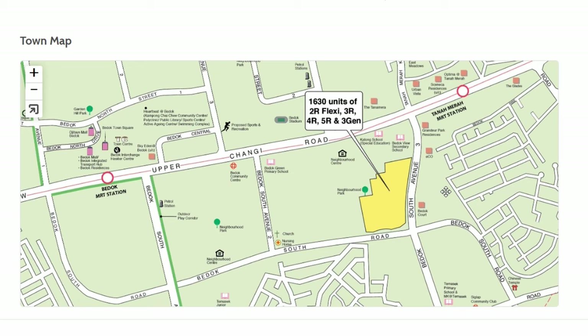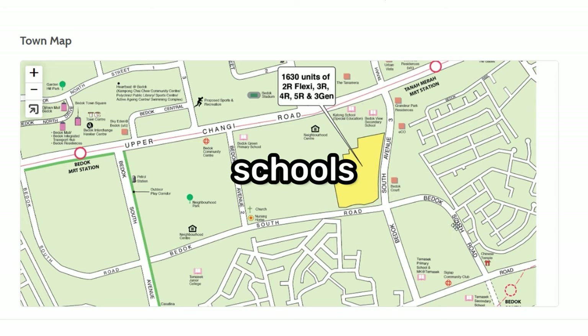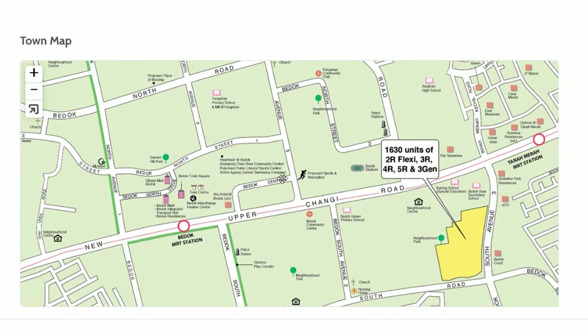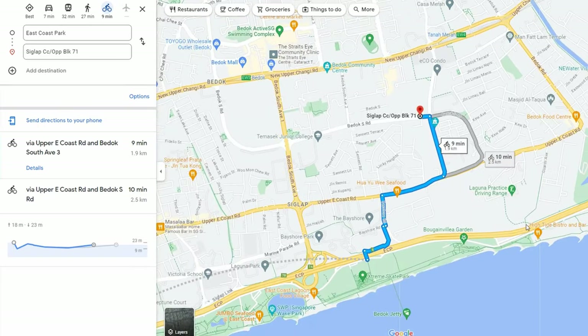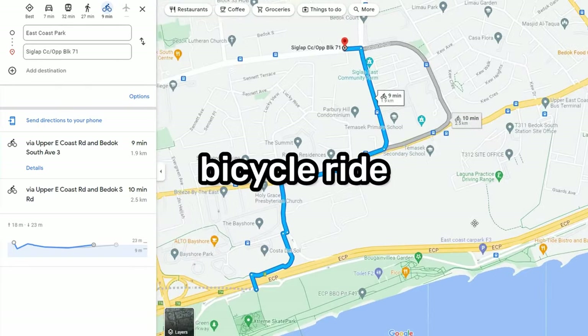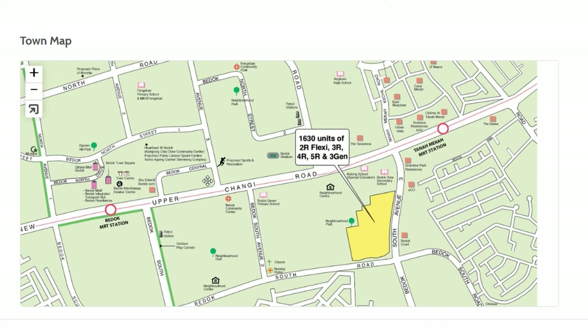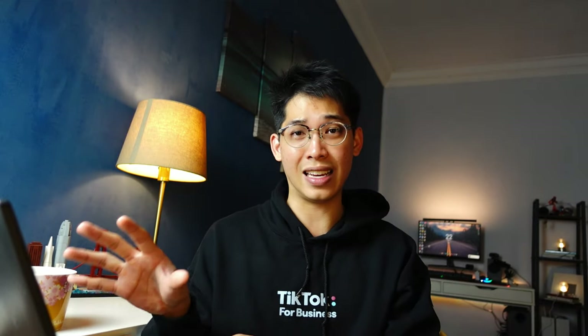Looking at the map, this site is near TPJC, two primary schools, and three secondary schools. It's also near a marketplace and amenity to the north, and a food center a 10-minute walk away. There's a small neighborhood park nearby, and East Coast Park is about a 10-minute bicycle ride away. You're also near a sports complex and five minutes to Tanah Merah MRT, making this development really accessible.